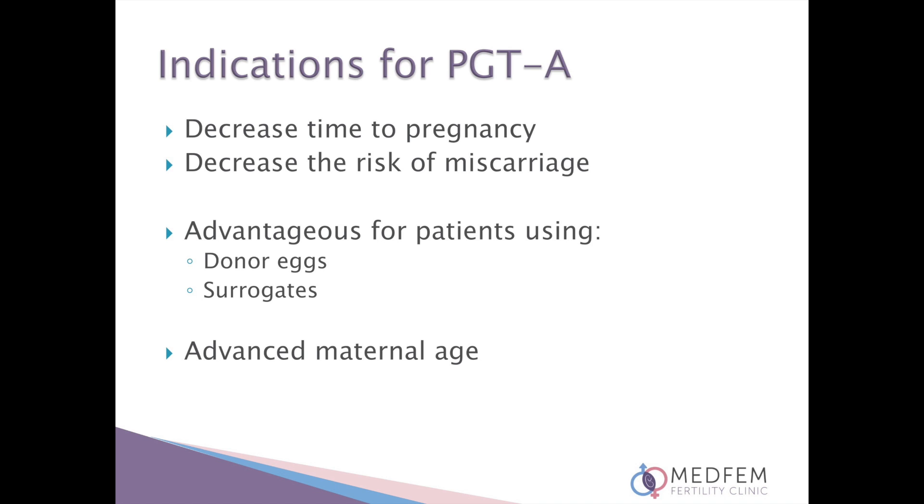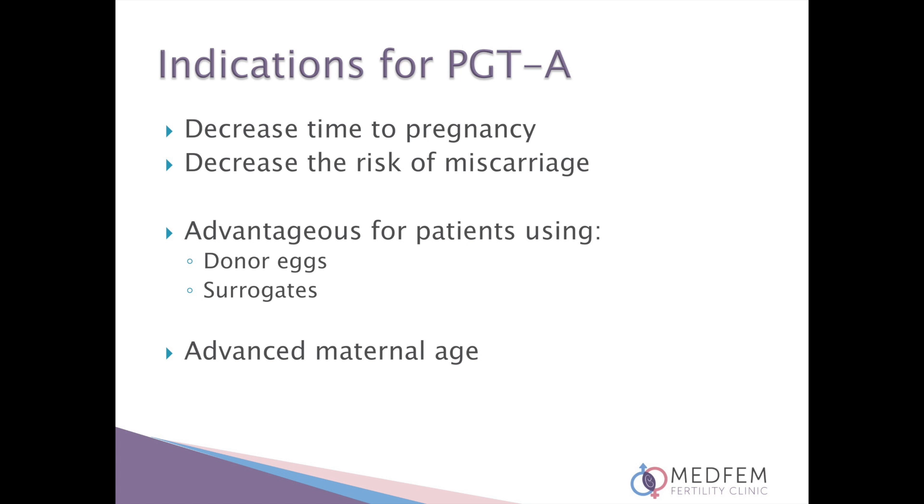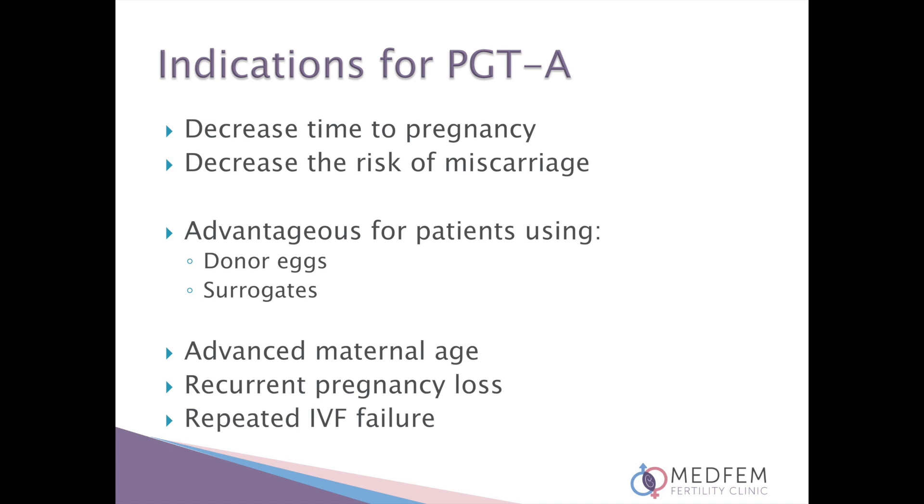Patients which are making use of donor eggs or surrogates may also opt for PGTA for these reasons. PGTA is recommended to patients of advanced maternal age because, unfortunately, as a woman ages, she accumulates chromosomal gains and losses in her eggs. PGTA is also performed in instances of recurrent pregnancy loss or recurrent IVF failure.